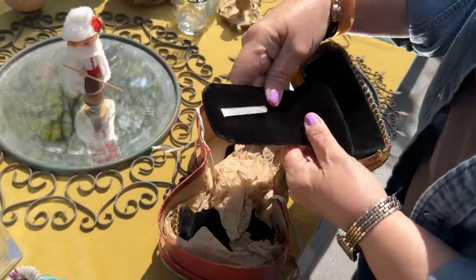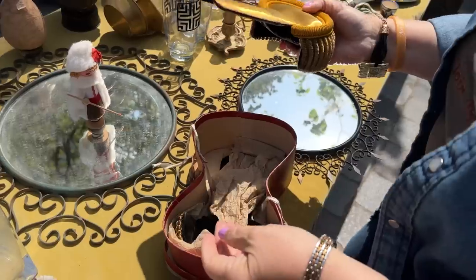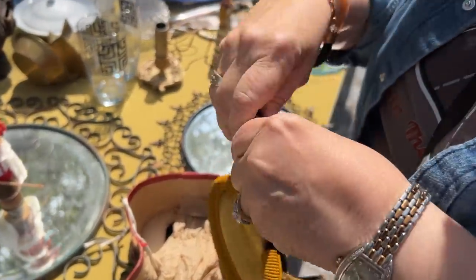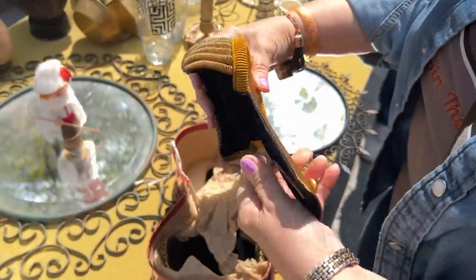I know what that is — it's a military shoulder pad. You're right — they're both in there, it's epaulettes. Yes, epaulettes! Complete your Napoleon cosplay. Oh my goodness!